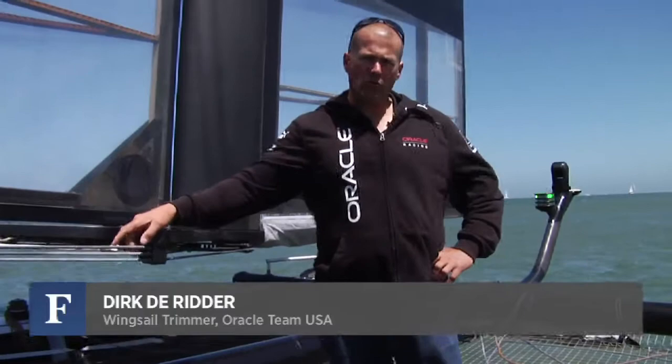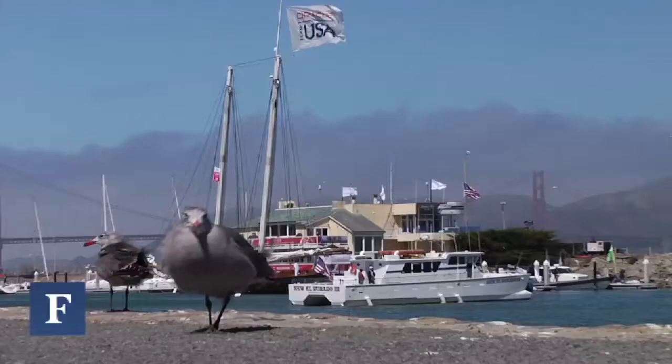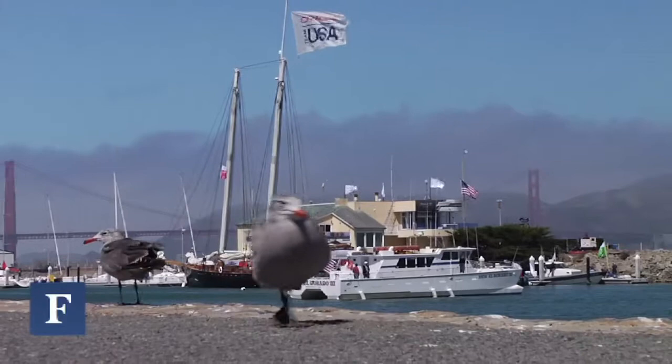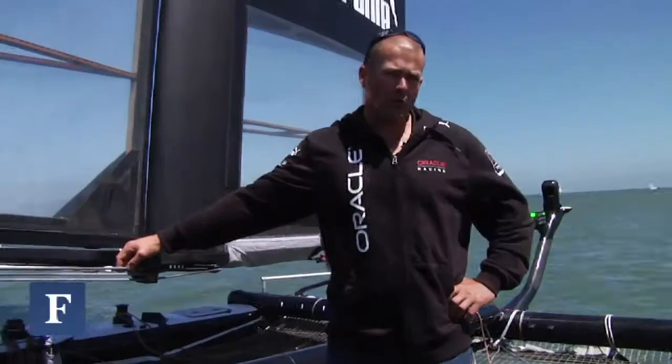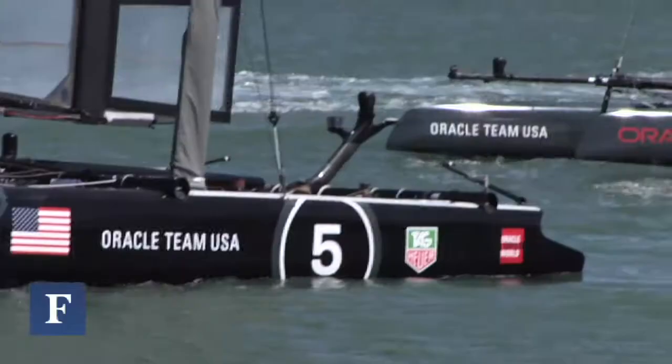Hi, my name is Dirk de Ritter from the Netherlands. I'm the wing trimmer on Spithill Oracle Team USA. We're here in a very windy San Francisco Bay, ready for the second day of racing in the World Series, starting in about an hour and a half.